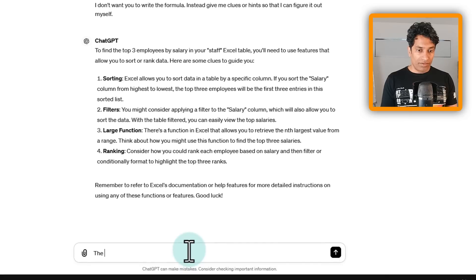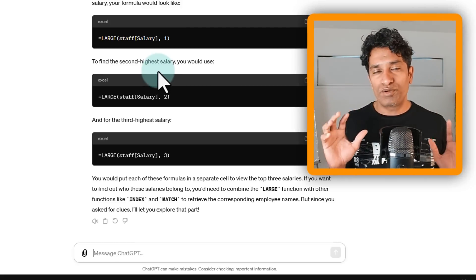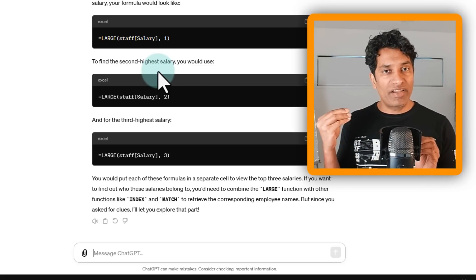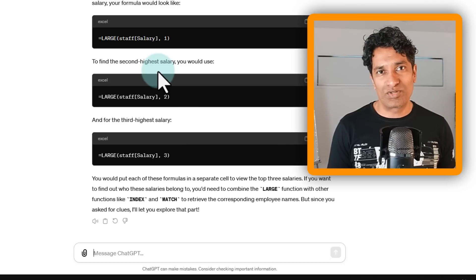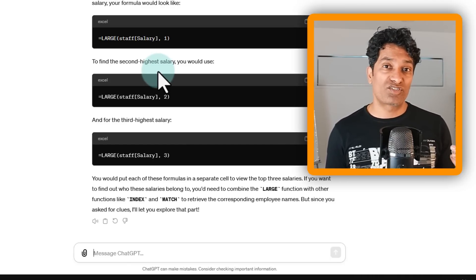The LARGE function sounded interesting, so I asked for more about it. ChatGPT gave more explanation and accidentally revealed the answer, but the approach is still valid: use AI to get hints and do it yourself. I personally find that doing something myself gives much more satisfaction than pressing a button and letting AI do it. Using AI to feed you hints or clues is a great way to improve your skills.